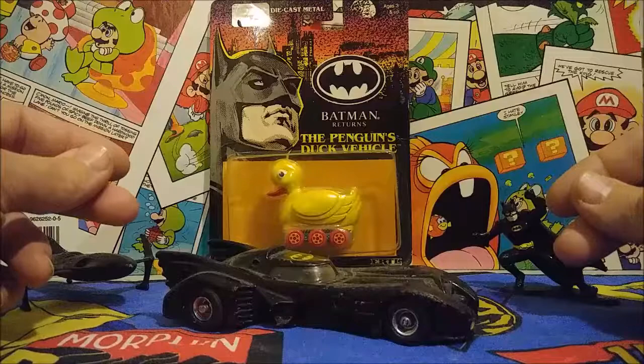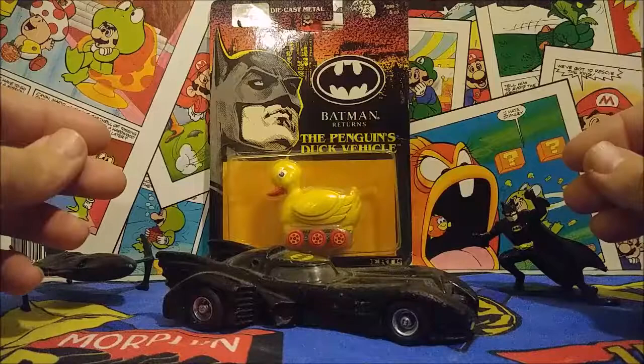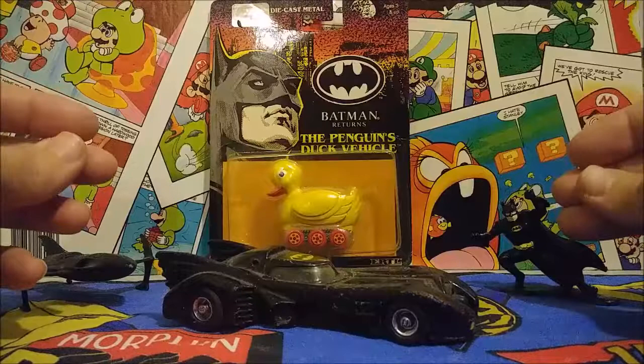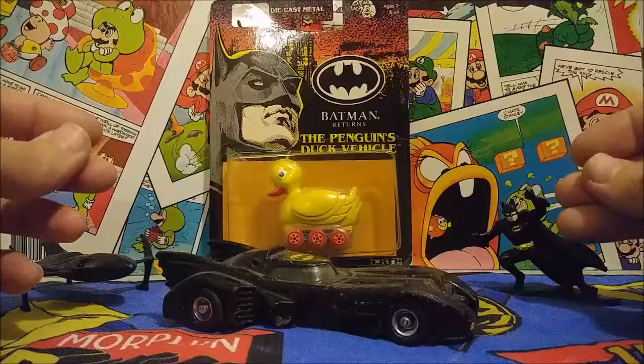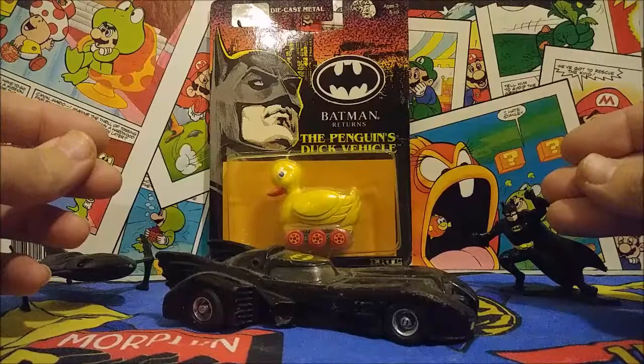Hey guys, welcome back. I'm back from recovering from a little cold last week, and this week I wanted to take a look at some really cool die cast Ertl Batman Returns vehicles and figures. I loved the Michael Keaton Batman Returns movie growing up as a teenager in the late 80s and early 90s, and I remember all these cool die cast toys. So let's start off with the carded Ertl toy.